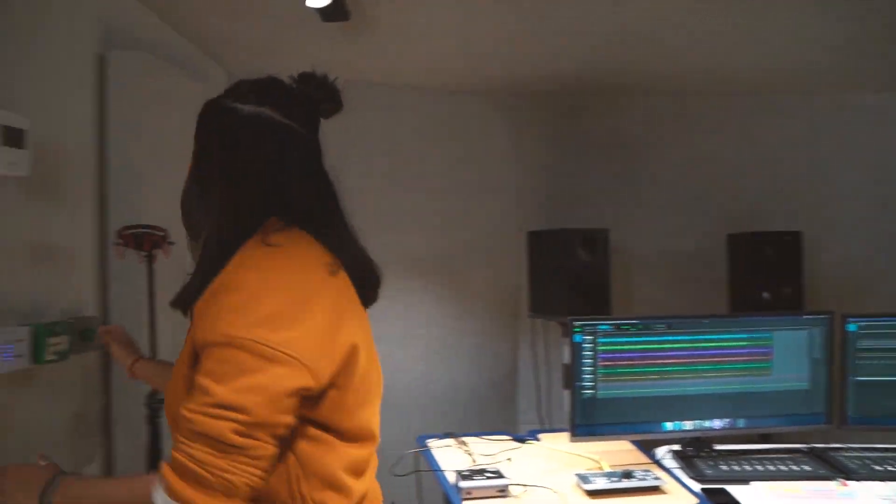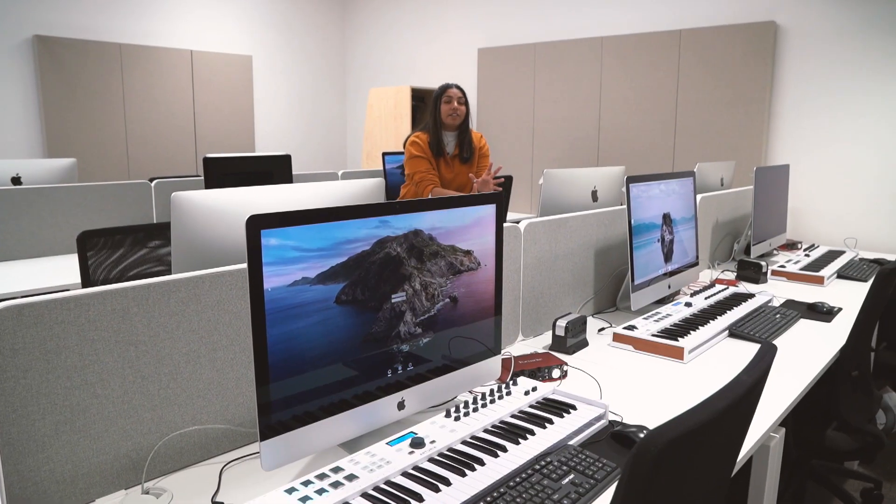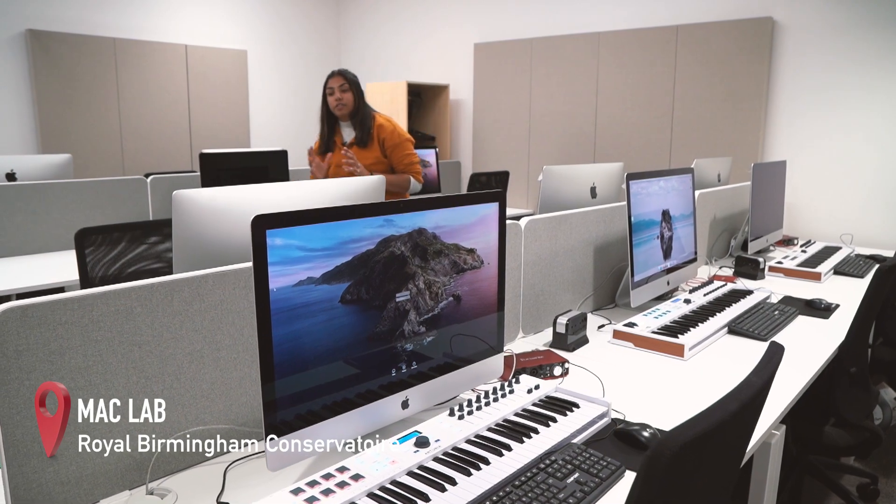Next up are the Mac labs, where we spend most of our time learning software and having smaller lectures. We have two Mac labs in the Conservatoire, each with Macs, MIDI keyboards, and audio interfaces. Here we have one-to-one sessions or smaller workshops with lecturers learning different software like Pro Tools, Reaper, Ableton, and Logic.